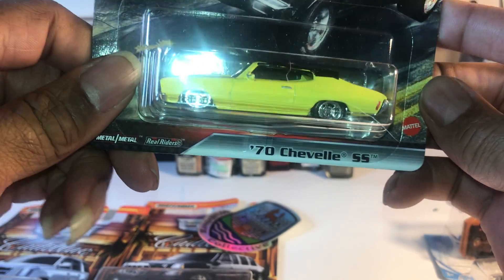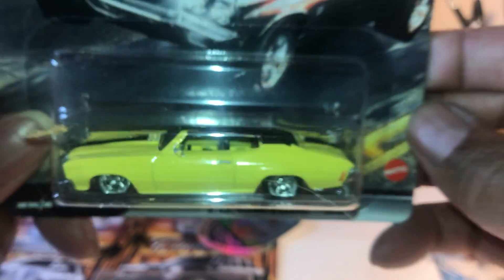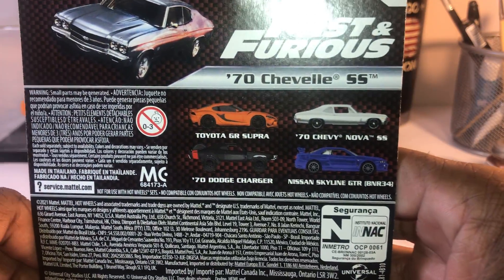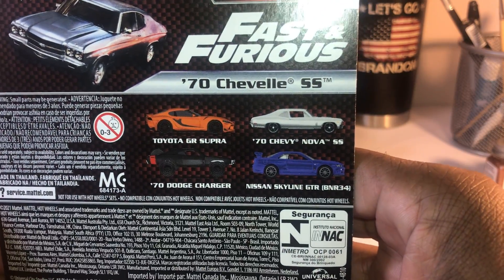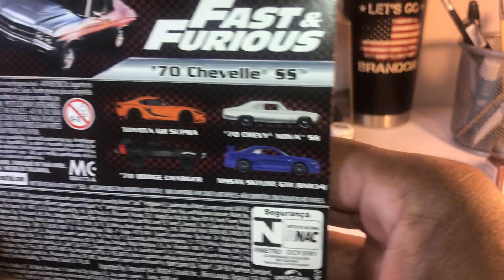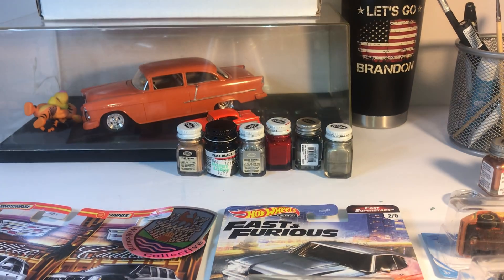We have yet to complete this set either — can't find the skyline, refused to buy that ugly charger. And I did come across the super package but it was empty, someone captured it all. All right, that's everything out of the box.